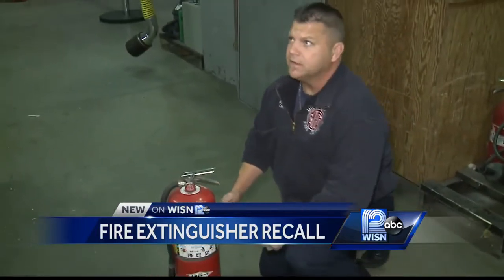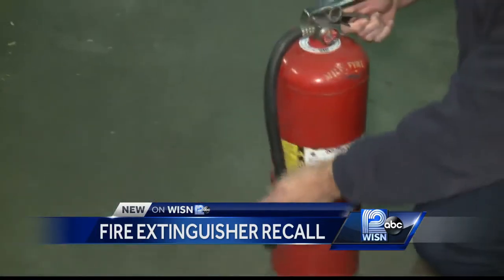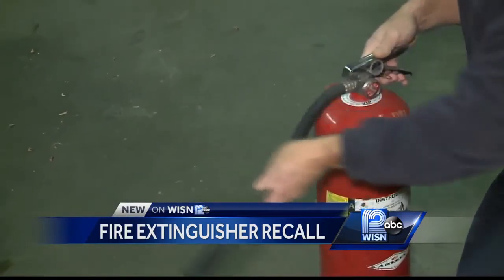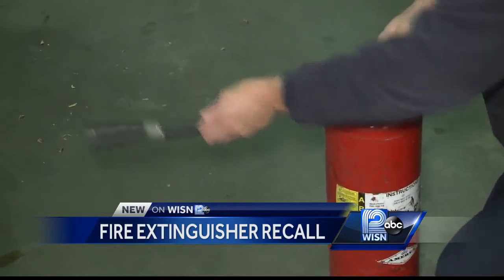Once you make sure your extinguishers are safe and working, Deputy Chief Votsis stresses calling a professional to check them every five years. And in any emergency, most importantly, make sure that you or somebody else is calling 911 and getting the fire trucks coming.